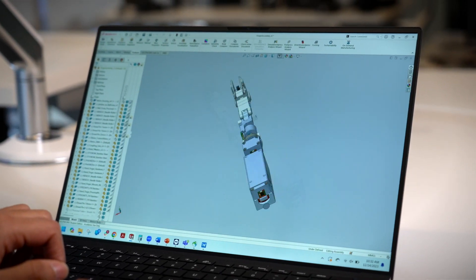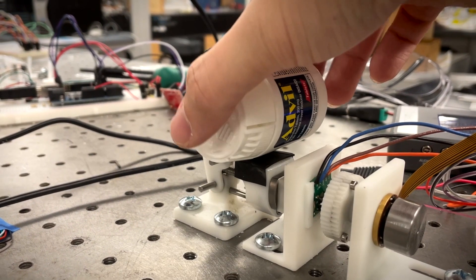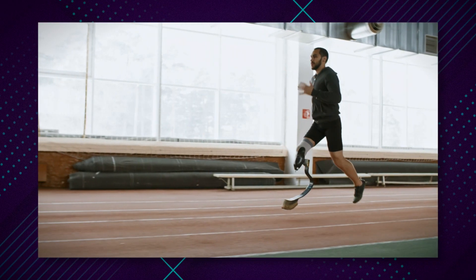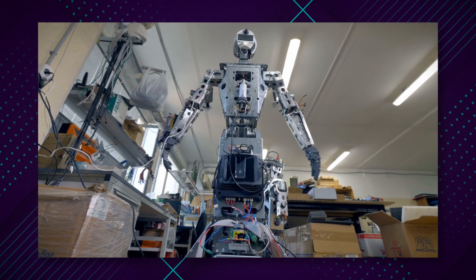Grasp Robotics develops robotic muscles with the capabilities of human muscles. Our goal is to put that into robotic hardware that isn't able to match the capabilities needed for use in daily lives. That includes things like prosthetic hands, prosthetic legs, exoskeletons, and humanoid robots.